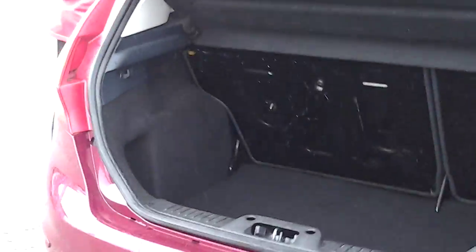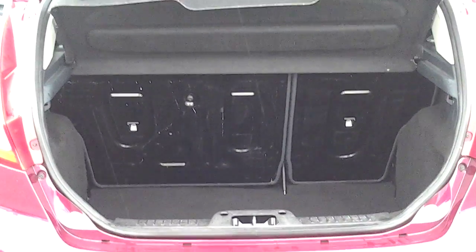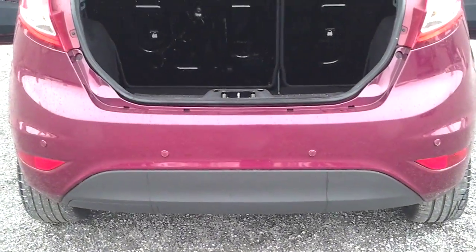Coming to the rear, there's ample boot space. The car also has a 60-40 rear split folding seat just for that extra room, and the car also benefits from having rear parking sensors.